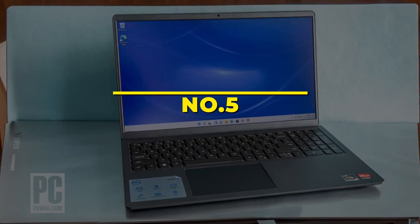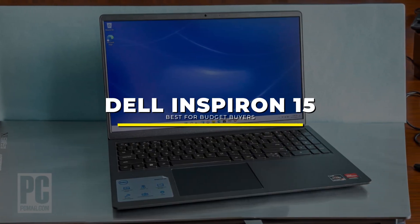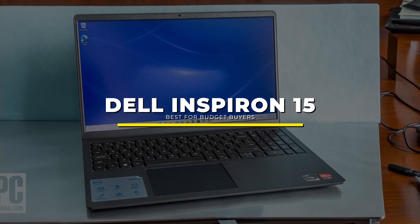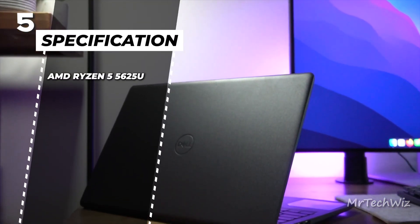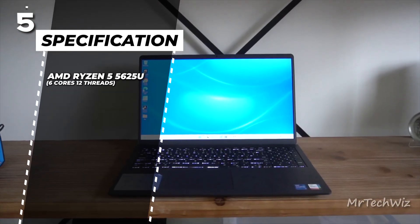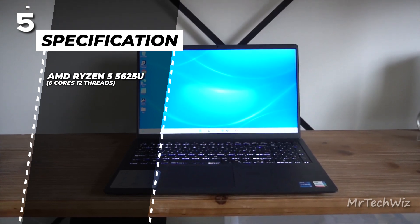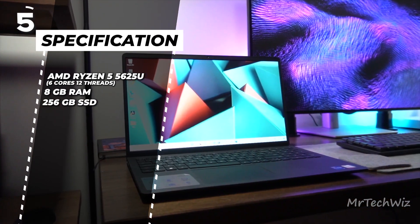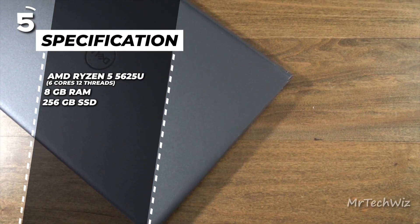First is the Dell Inspiron 15. The Dell Inspiron 15 is a budget-friendly laptop with impressive specifications and features. It is powered by an AMD Ryzen 5 5000 625U processor, offering 6 cores and 12 threads for fast and efficient performance. The laptop comes with 8GB of RAM and a 256GB SSD for smooth multitasking and quick storage access.